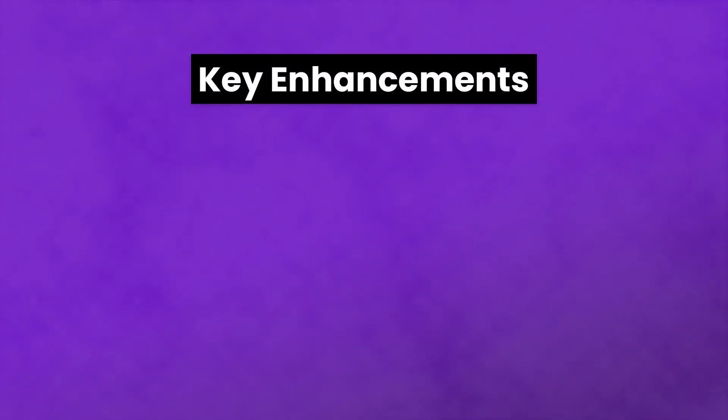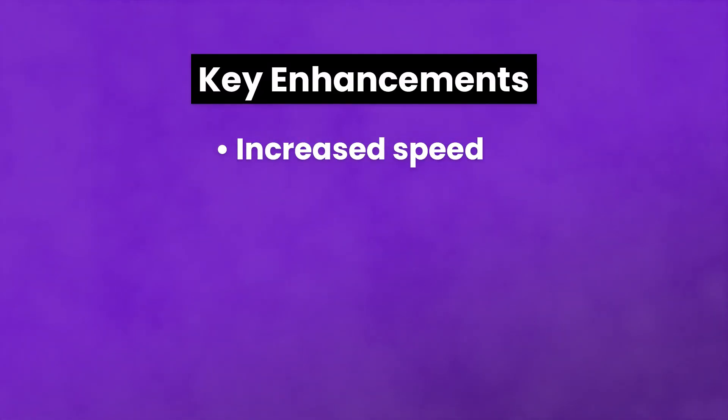Some of the key enhancements that come with PHP 7 include increased speed. This is the primary advantage for general WordPress users. Not only will your site's visitors enjoy faster loading times, but you should also see improvements in the backend speed as well.